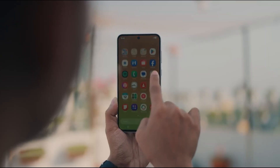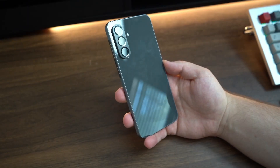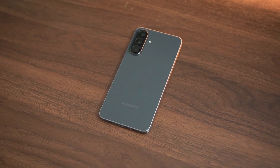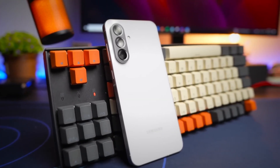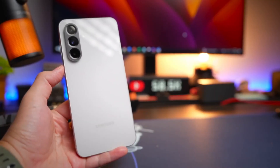In summary, the Galaxy A57 is shaping up to be a quietly powerful, thoughtful mid-range device. Strong build quality, long-term software support, meaningful GPU and camera improvements, and a display that feels premium make this one to watch. For anyone in the market for a phone that balances performance, reliability, and price, the A57 looks like it could be a game-changer.